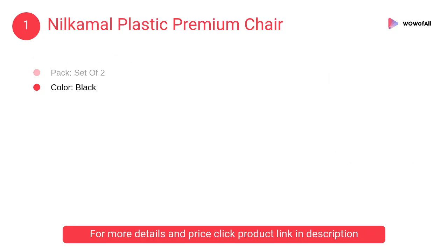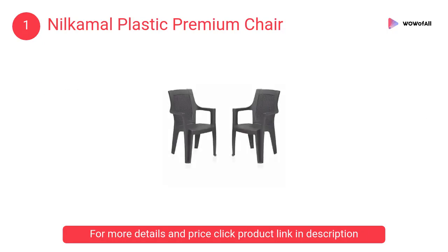At number 1: Nilkamal Plastic Premium Chair. This is the plastic chair for home and office, color brown. The height of the chair is approximately 3 feet and the armrest is at 2 feet.